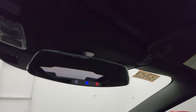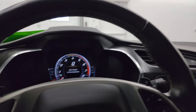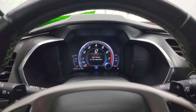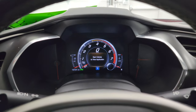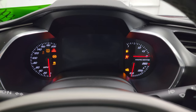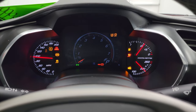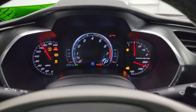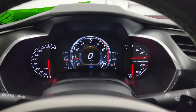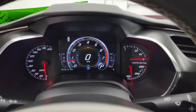You also get OnStar and SOS buttons in the rear view mirror. So I'm going to start it up, and then we'll take a look under the hood — listen to that exhaust. Starts right up, no check engine lights or anything like that.